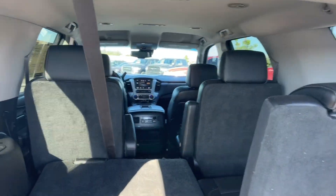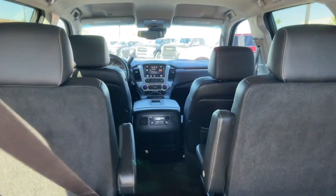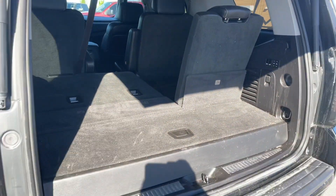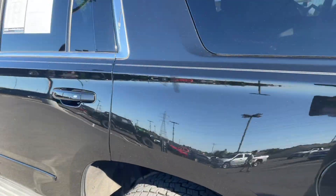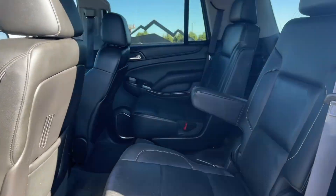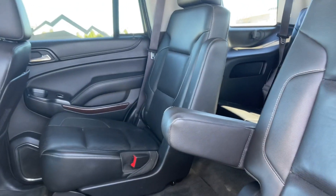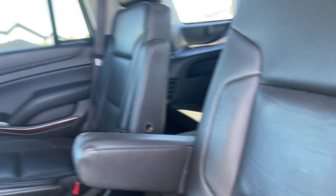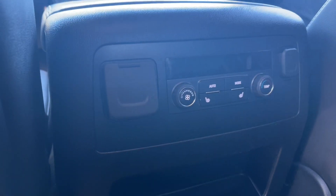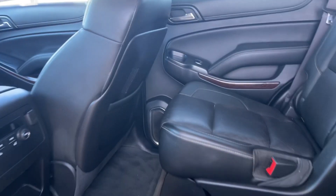You can see through here the captain's chairs, and then the back seat does fold down split in half. Nice clean leather interior. The second row does have vents and climate control, and then heated seats here.